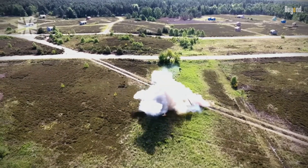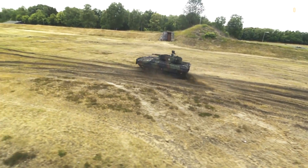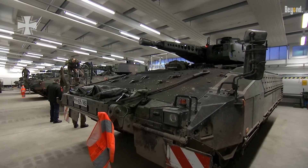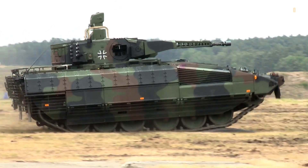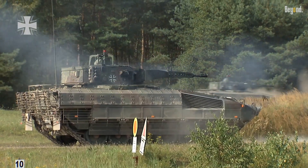The fully modern wheeled-armored Puma infantry fighting vehicle has been developed for the German Army as a replacement for the old Marder IFVs. Manufactured by a joint venture of Rheinmetall Land Systems and Krauss-Maffei Wegmann through Project System and Management, the Puma represents a serious leap in infantry fighting vehicle technology.